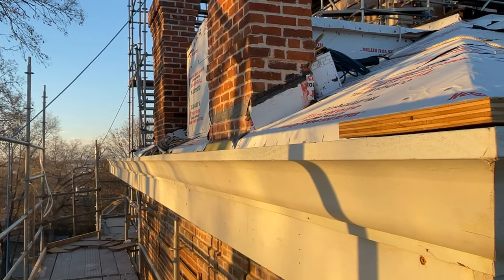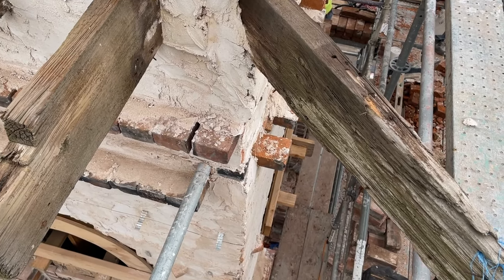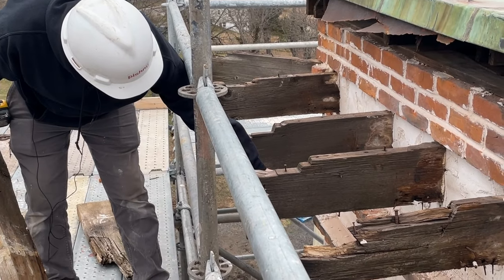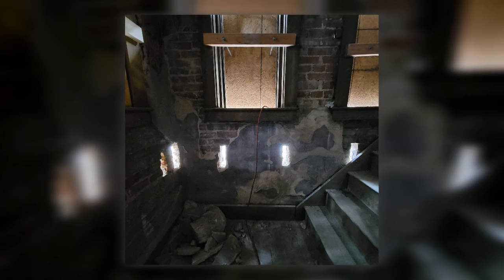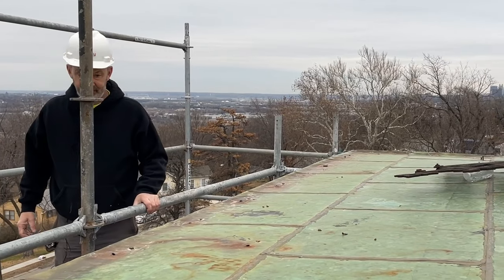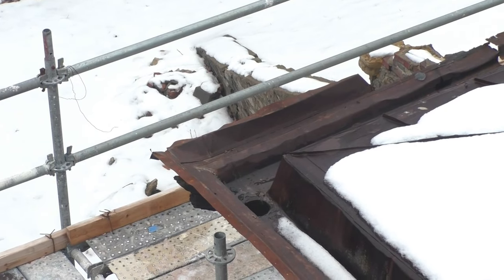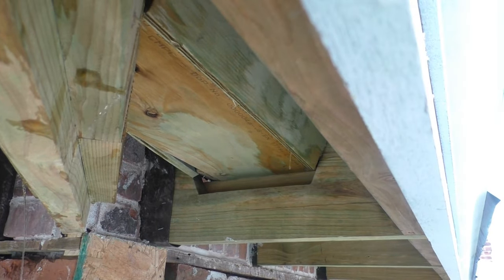The gutter system on Sour Castle is supported by outlookers, which are small wood pieces embedded in the masonry. The old outlookers were falling apart and needed rebuilding from scratch. The replacement of the outlookers was performed simultaneously with the masonry work since they are slotted directly into the brick. Patrick Delaney with Pishni Restoration explained how the outlooker system supports the gutters and getting this right is extremely important in protecting Sour Castle from future water damage.